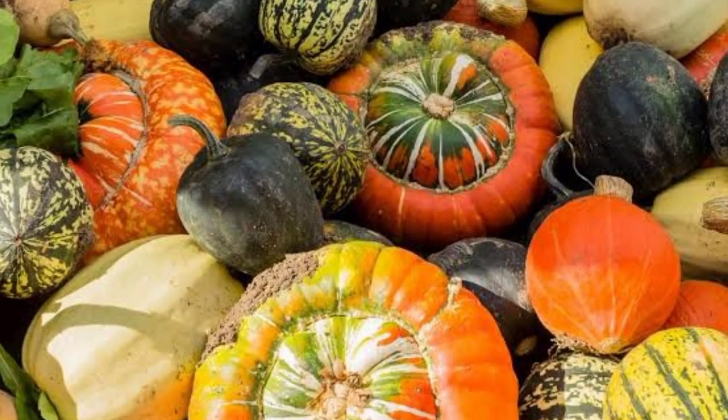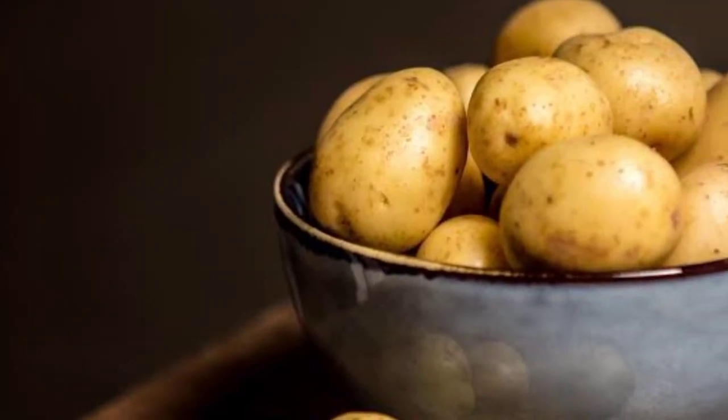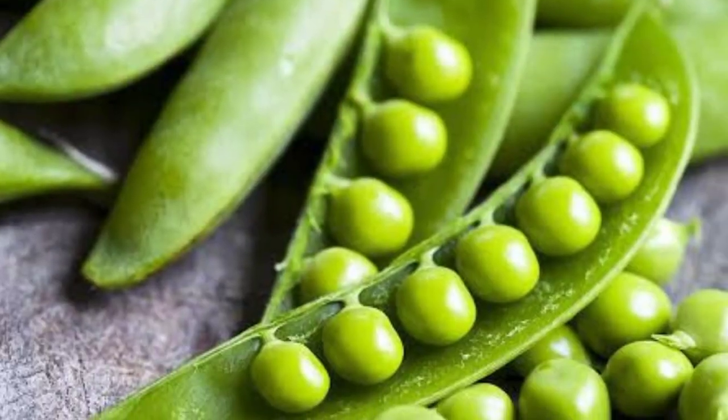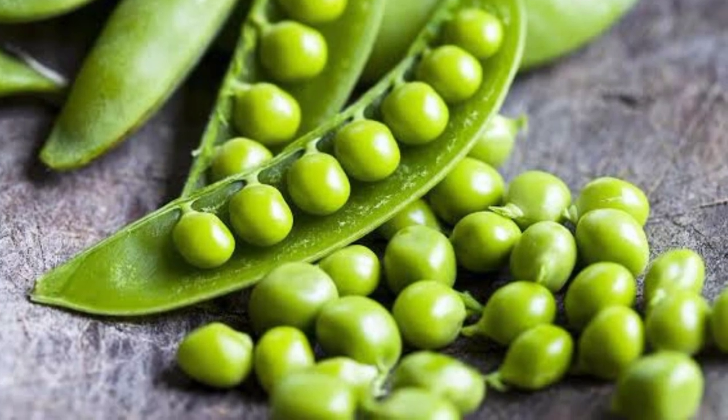Some of the easiest vegetables to grow in containers are nightshades like tomatoes, potatoes, peppers, and eggplant, as well as fast-growing crops like peas and lettuce. Take a look at 10 vegetables that you can grow even if you do not have a garden plot but have a patio, porch, or balcony with good sun exposure.